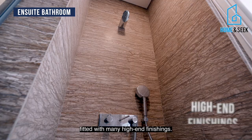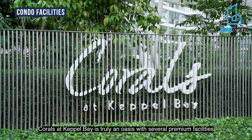Corals at Keppel Bay is truly an oasis with several premium facilities such as a 50-meter lap pool and a state-of-the-art clubhouse which houses the gym and multi-purpose studio.